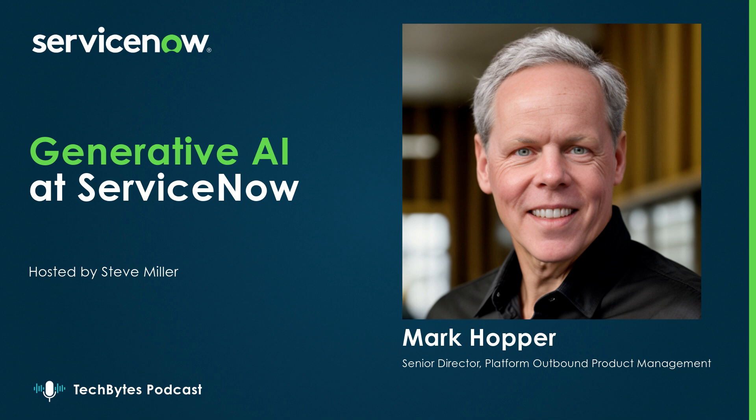Hi, everyone. Today I'm happy to welcome Mark Hopper to our virtual studio. Thanks, happy to be here. I'm part of the platform organization. My team covers outbound product management for the AI and generative AI engines within the platform.